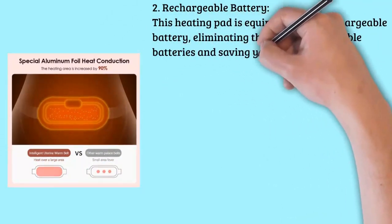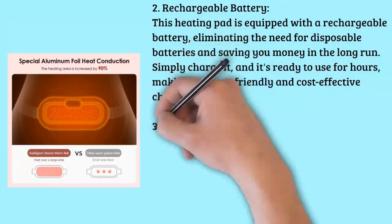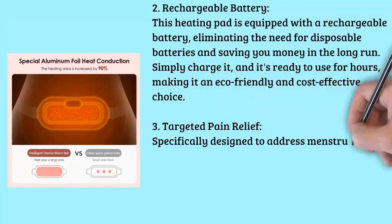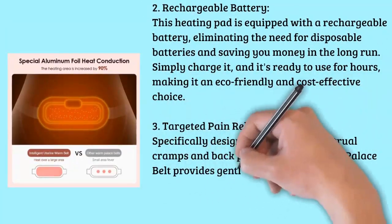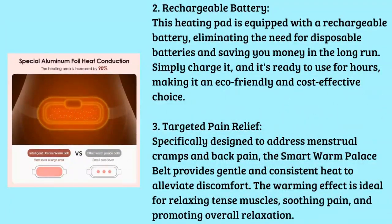Feature three: targeted pain relief. Specifically designed to address menstrual cramps and back pain, the Smart Warm Palace Belt provides gentle and consistent heat to alleviate discomfort. The warming effect is ideal for relaxing tense muscles, soothing pain, and promoting overall relaxation.